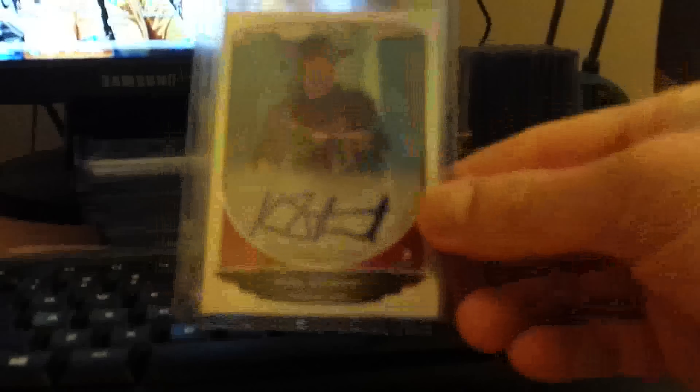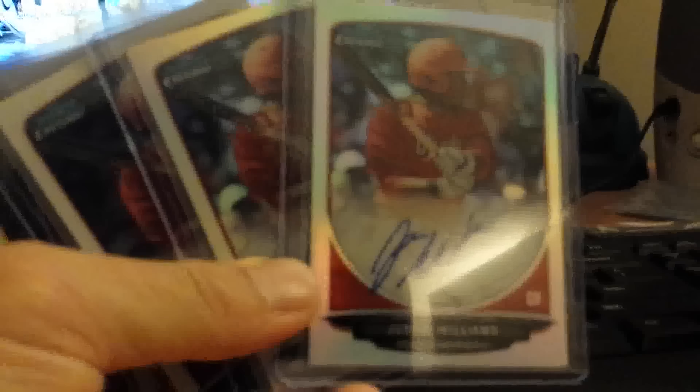I think it was a ten-case break — a box of Bowman bubble and Bowman Draft. These are what I got. There was a coast-to-coast refractor auto, pretty nice. Baseball season is coming up so I stocked up on some prospects. I hit Justin Williams — three regular Justin Williams Bowman Chrome, two refractor autos, and a black wave. Pretty nice, not bad.